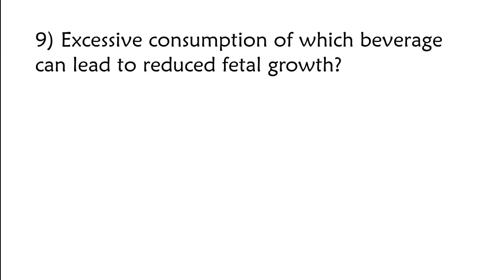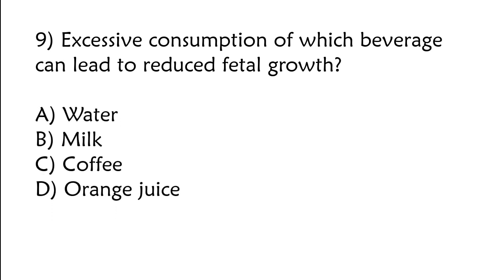Excessive consumption of which beverage can lead to reduced fetal growth? A) Water, B) milk, C) coffee, D) orange juice. The correct answer is option C: Coffee.